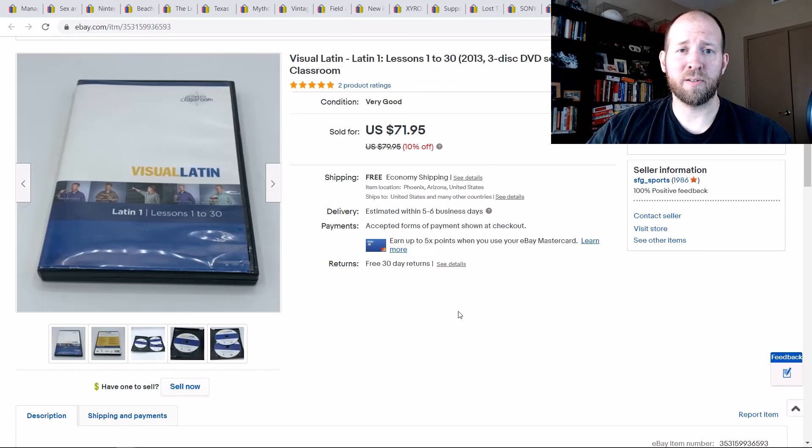Thank you guys for checking out my video and seeing what I sold in the last 10 days. I hope to bring this to you every week or every two weeks to show you my top hitters and give you ideas of what to look for. It was a pretty good stretch — I went through a list of 100 solds and these were my favorites. Hopefully next week I have a great list to share again. See you guys later!